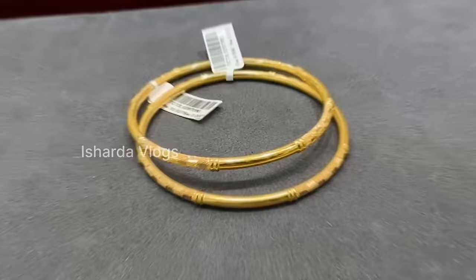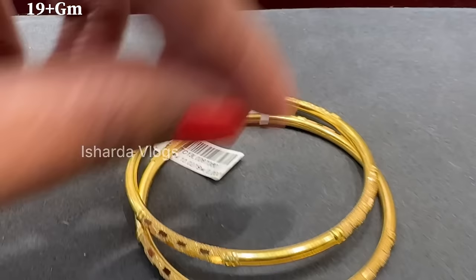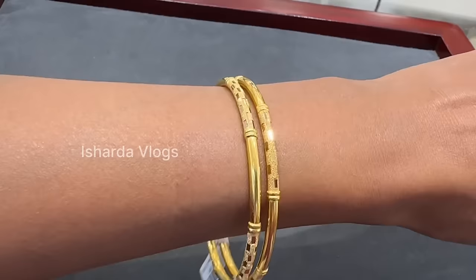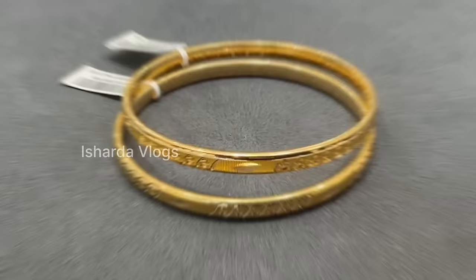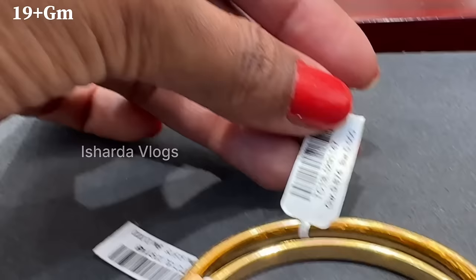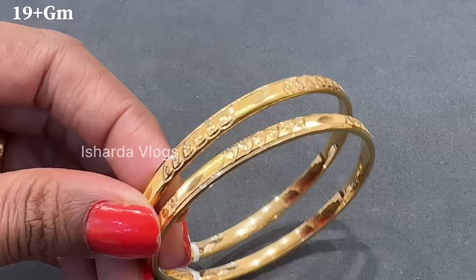Our next design is also very nice — it is a glossy finish. Almost 9.86 grams for a single bangle, and almost 19 plus grams for two bangles. It is light weight. You can check this design — for daily wear it is a very amazing design. It will be almost 19 grams for 2 bangles, and the finishing on the inside is very smooth.